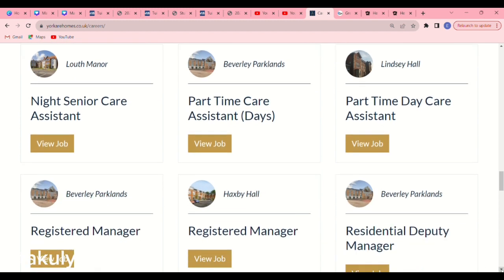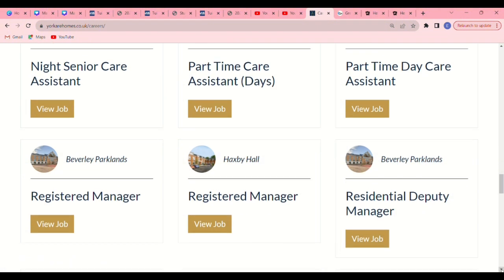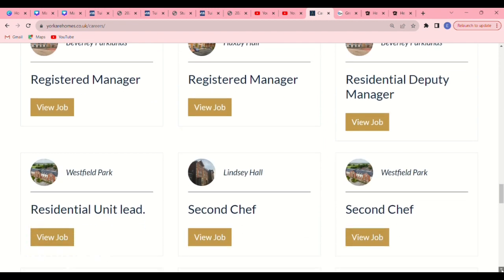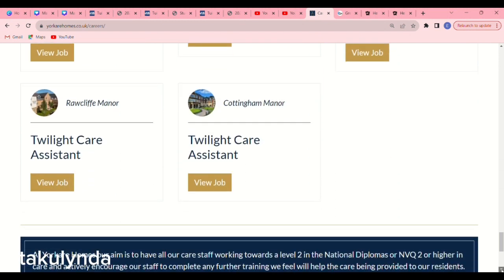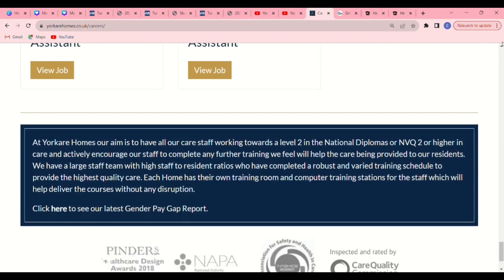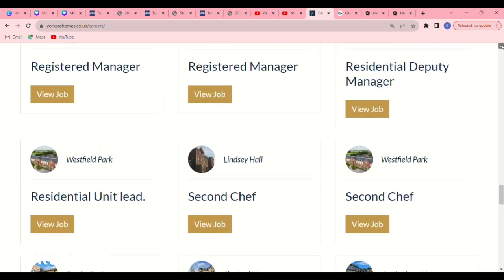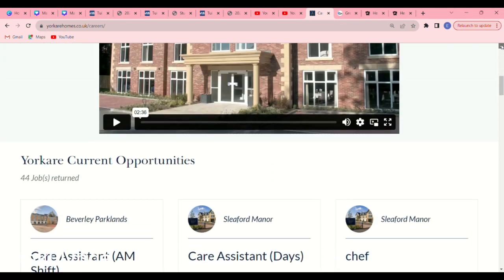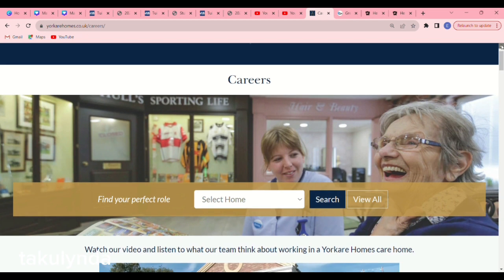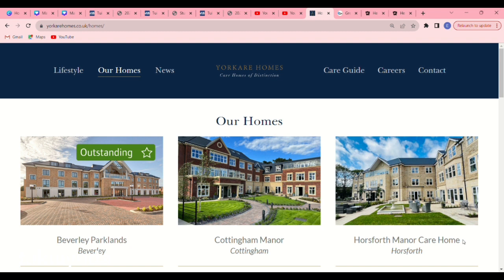Apply for full-time — it is very important. When you keep scrolling down you also see registered manager, residential deputy manager, and many other professions. It is a very long list. When you get to the bottom of the page, make sure you go back to the top because there's something important to show you. Click on 'Our Homes.'